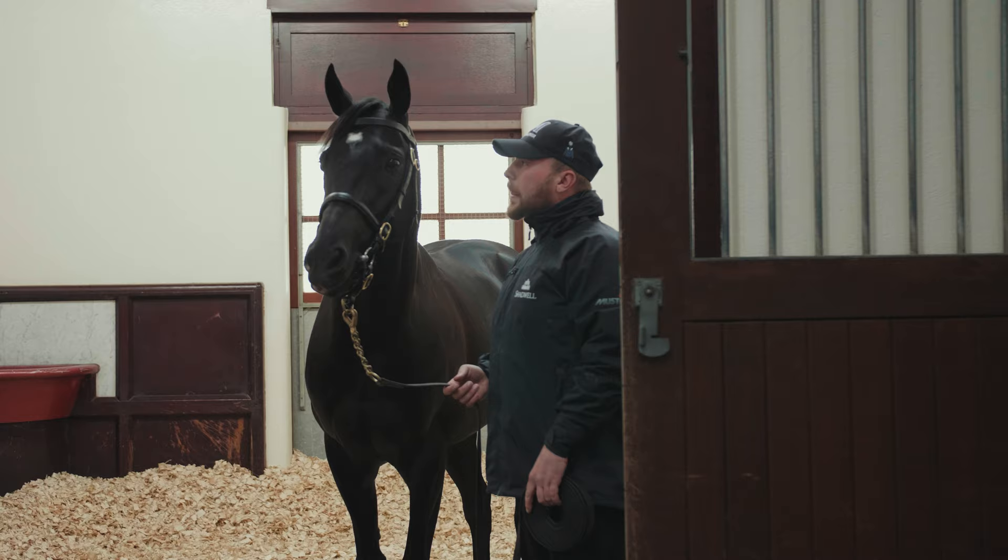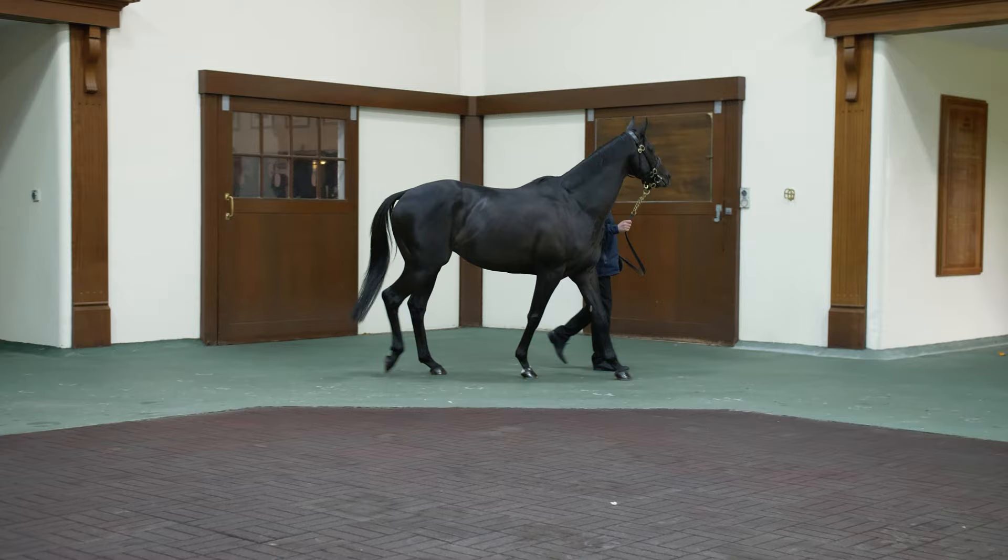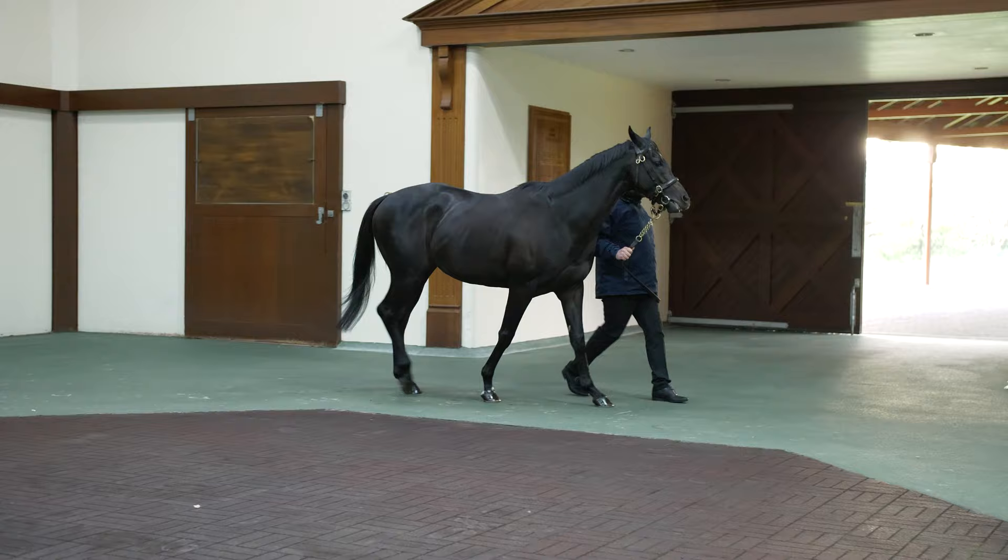Mohartha retired with a rating of 123, making him the highest-rated son of top-class sire Showcasing, who goes from strength to strength. He was on the mark again in 2020 with exciting Mill Reef Stakes winner Alkumate.